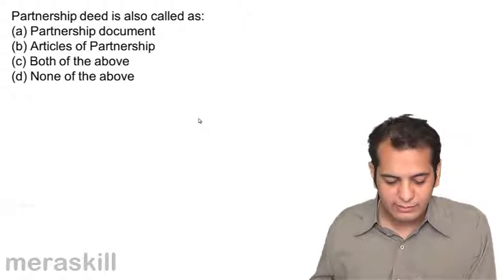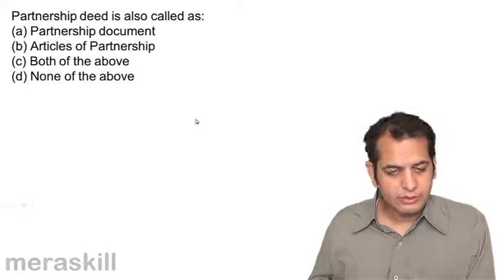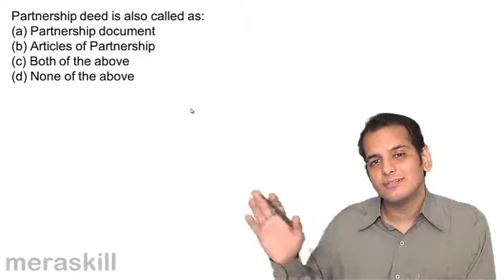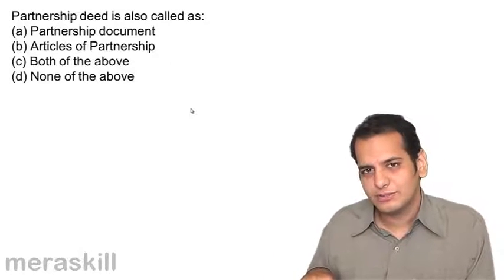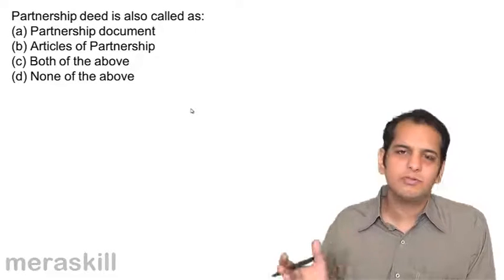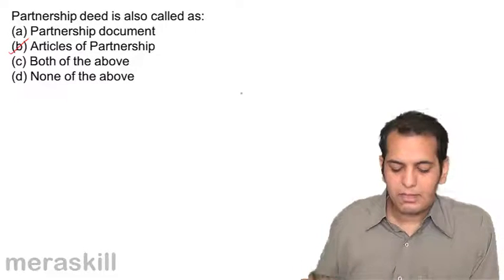Partnership deed is also called: A. A partnership document, B. Articles of Partnership, C. Both of the above, D. None of the above. A partnership deed is very similar to the articles of association. As we have articles of association in a company, in the same way we have partnership deed in a firm — it works in the same manner. So it is also called as the articles of partnership.